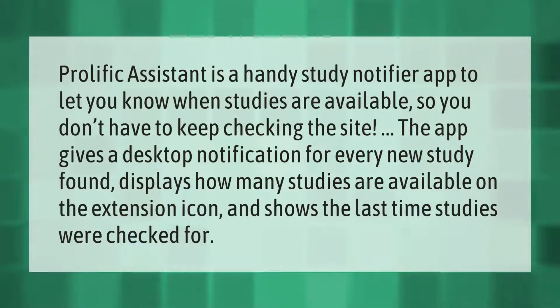Prolific Assistant is a handy study notifier app to let you know when studies are available, so you don't have to keep checking the site. The app gives a desktop notification for every new study found and displays how many studies are available on the extension icon.